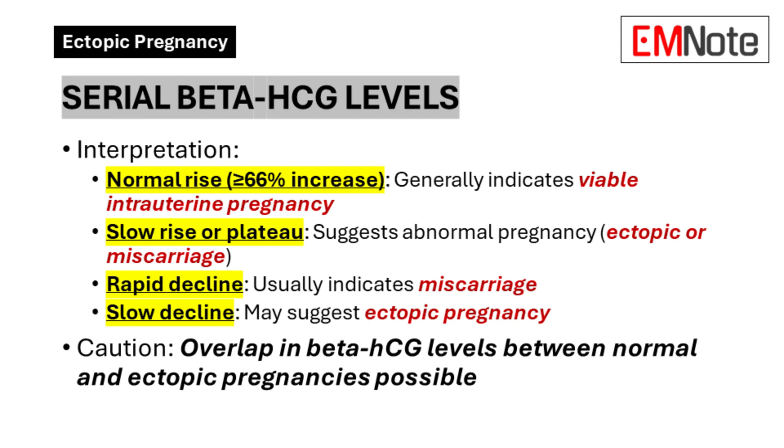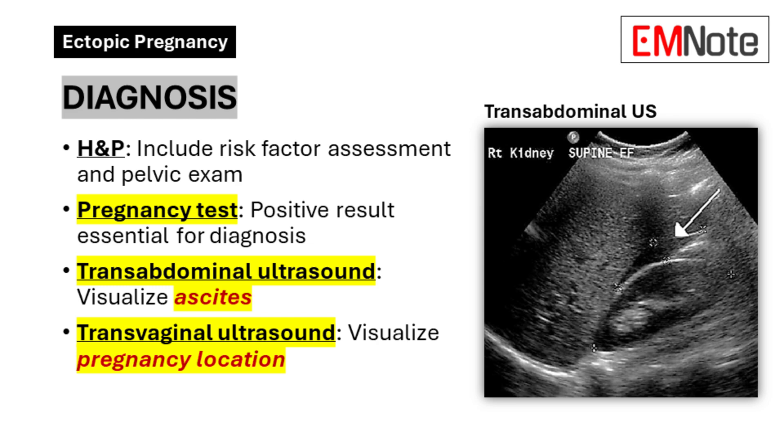Declining beta-HCG levels usually indicate a non-viable pregnancy, whether inside or outside the uterus. Trans-abdominal ultrasound allows visualization of ascites in the cul-de-sac or Morrison's pouch. Transvaginal ultrasound allows visualization of the uterus and ovaries to determine the pregnancy's location. In many cases, an ectopic pregnancy can be directly visualized.